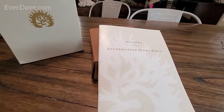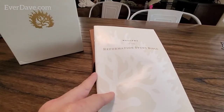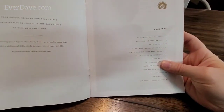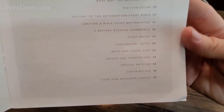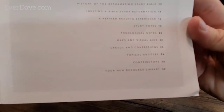I'm going to put my glasses on. This is not a large print or giant print edition. 'Open my eyes that I may see the wondrous things from your law - Psalm 119:18.' The contents include: a welcome from RC Sproul, what was the Reformation, the Five Solas, history of the Reformation Study Bible, igniting a Bible study reformation, a redefined reading experience, study notes, theological notes, maps and visual aids, creeds and confessions, topical articles, contributors, and your new resource library.